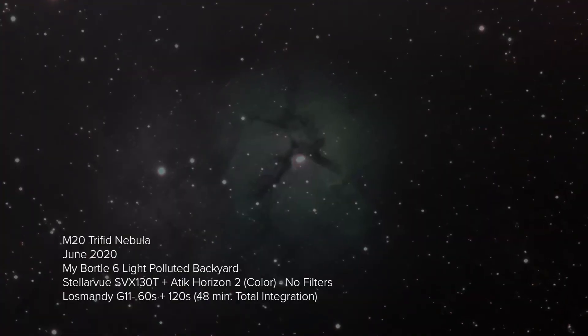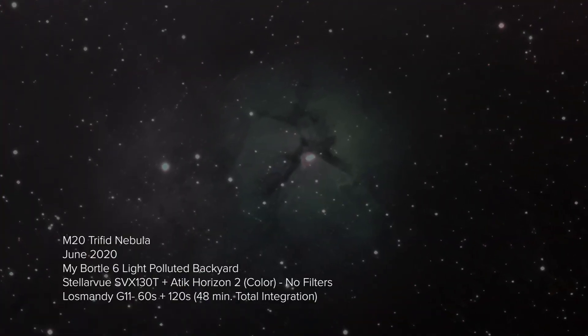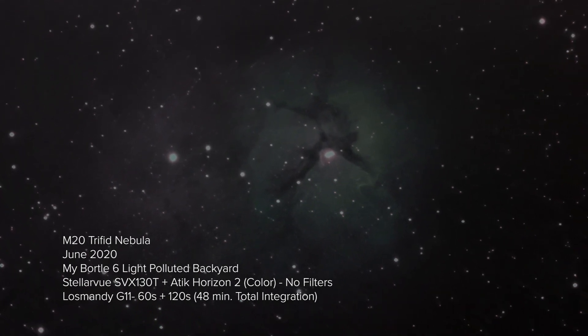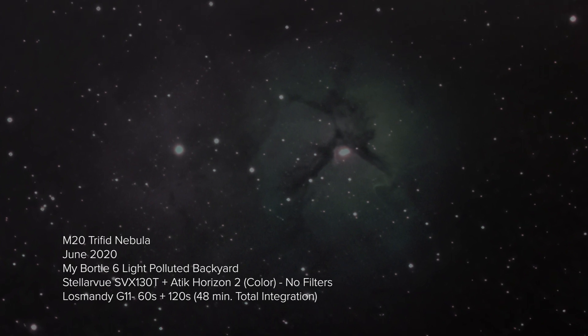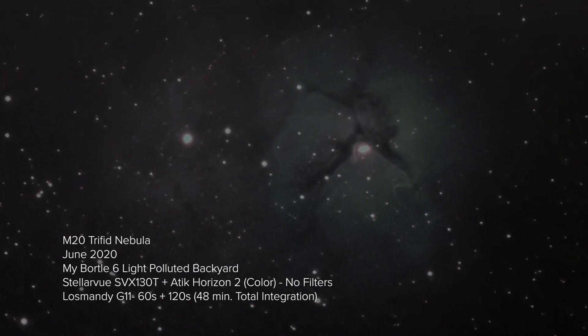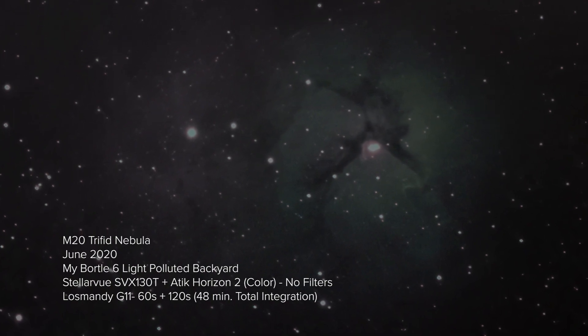Its common name, Trifid, reflects the appearance of three distinct lobes of the object, including an open cluster of stars, combined with a pink emission nebula or H2 region, and a blue reflection nebula. The brightness and complexity of M20 makes it one of the most amazing examples of star-forming regions in the entire sky.